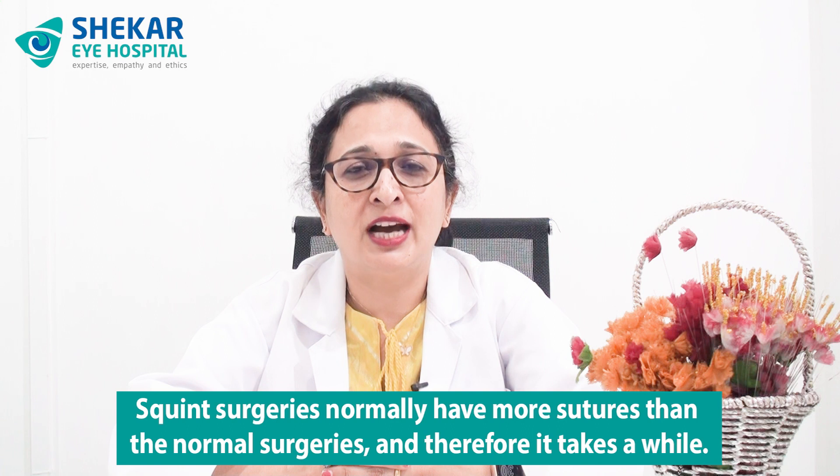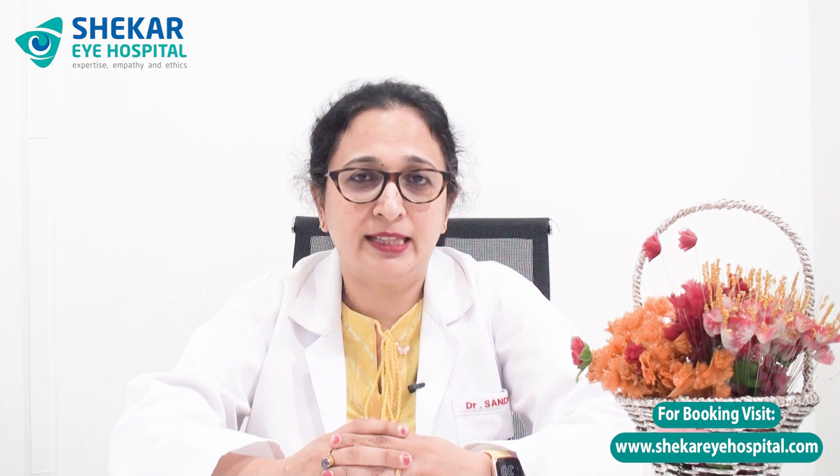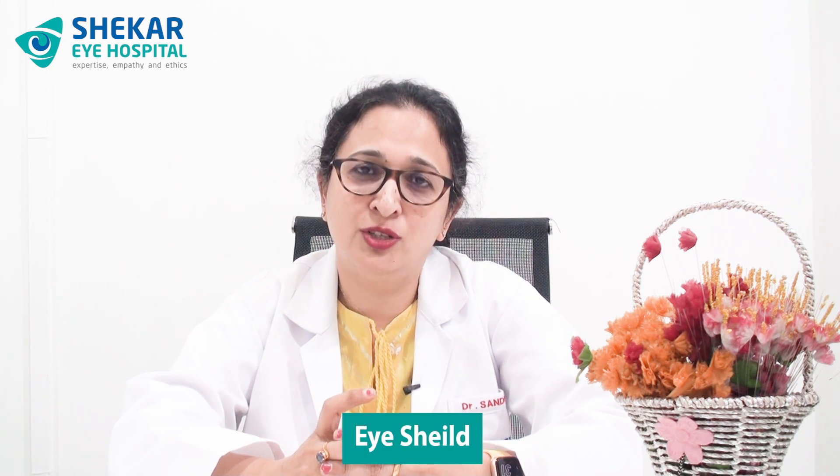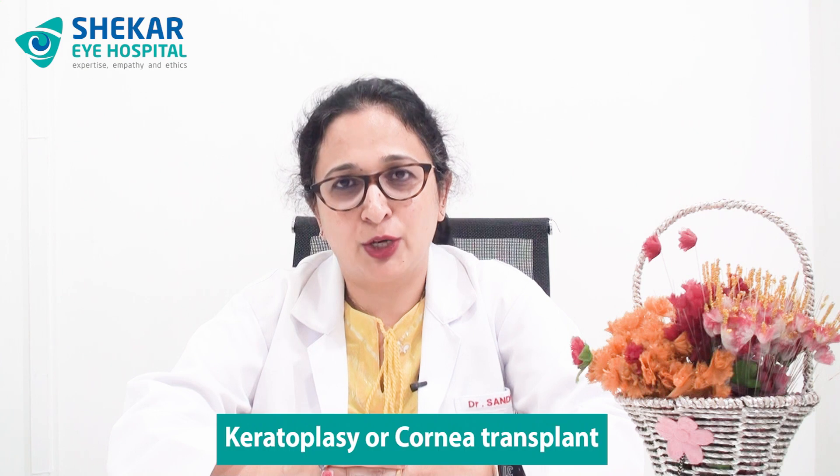In kids we commonly perform squint surgeries. Squint surgeries normally have more sutures than usual, and these are dissolvable sutures that take about two to four weeks to dissolve, so feeling a pricking sensation until then is completely normal. There is also a surgery called trabeculectomy or glaucoma surgery, in which we reduce the eye pressure. In such cases we give you a small eye shield for protection to be used at night — please use it. Another common surgery is keratoplasty, which is transplantation of the cornea. Here there are multiple sutures placed, and the knots are much closer together as it involves a donated graft. Please make sure you come for all the follow-up visits.